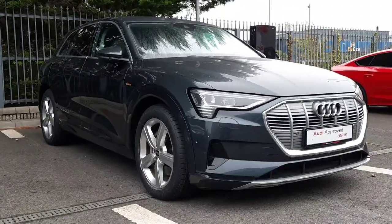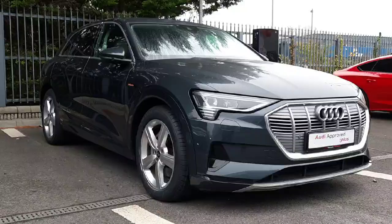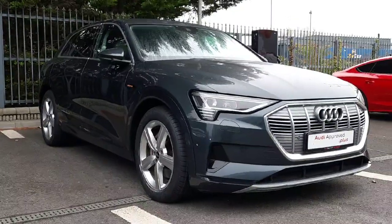Hi and welcome to Audiopro plus Johara online car sales. Today we're giving you a quick walk through the 2021 Audi 50 e-tron.